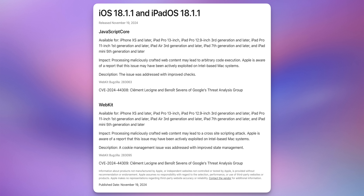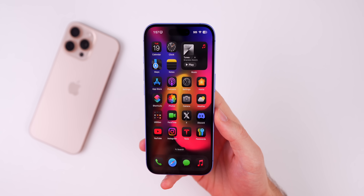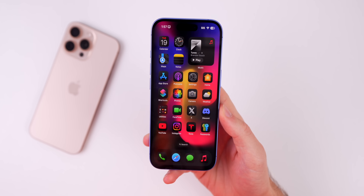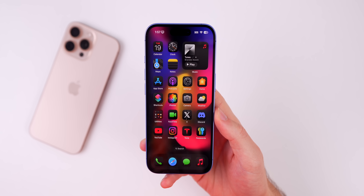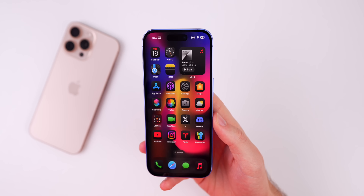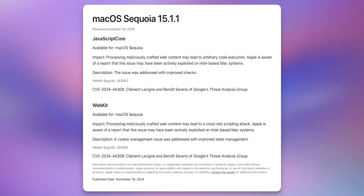It's interesting to see both bugs being actively exploited on Intel-based Mac systems, but that does not mean they were not also reproducible on iOS and iPadOS — especially WebKit, which runs across all those devices listed under 'Available for.' Do not think this is only something you need to install on an Intel-based Mac; it's also important for your iPhone and iPad. These same security patches are across the board on iOS/iPadOS 17.7.2 and macOS Sequoia 15.1.1 as well.